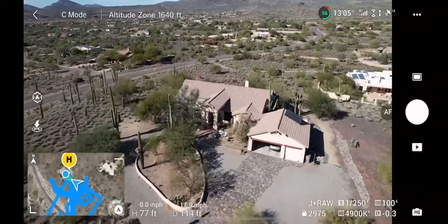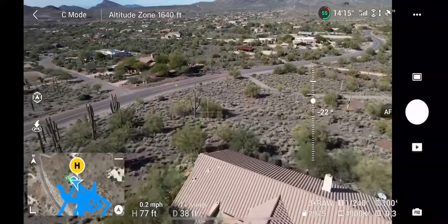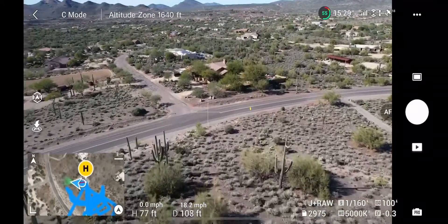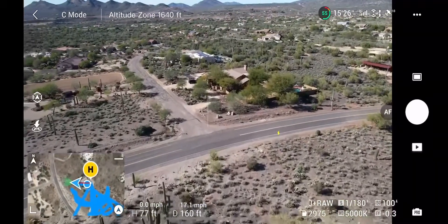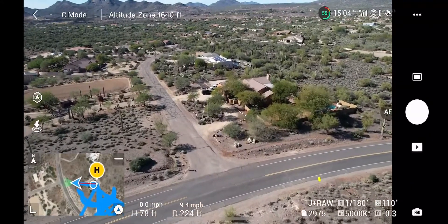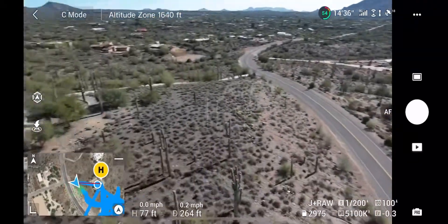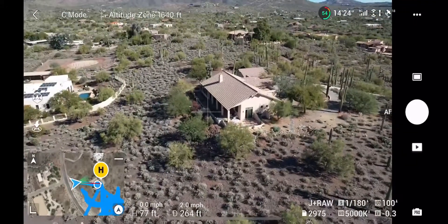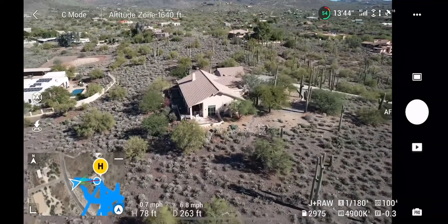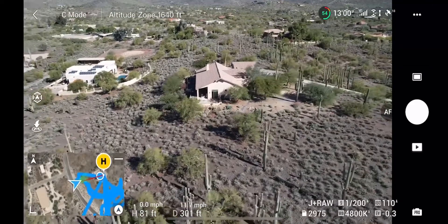Now we're just going to fly around and see if there are any other really good shots we can get. This house is on a bit of a hill, so we're going to try to use that to our advantage. We'll try different angles and see what looks best — for this house in particular, the front looks way better than the back from aerial footage, mainly because of the driveway.